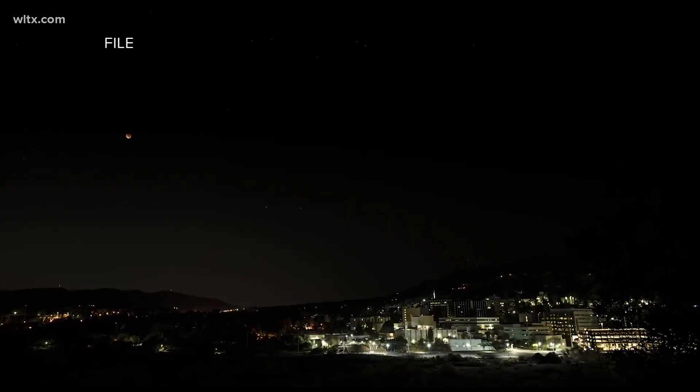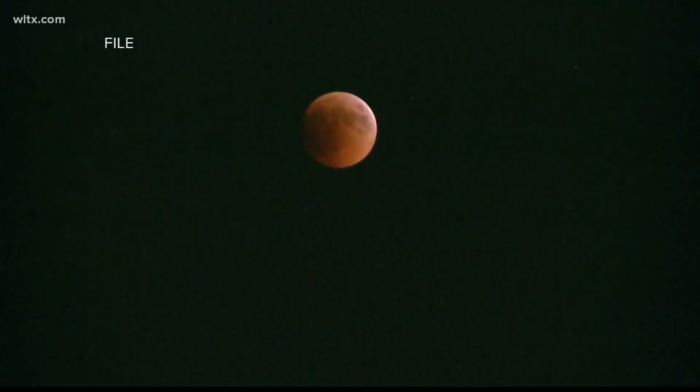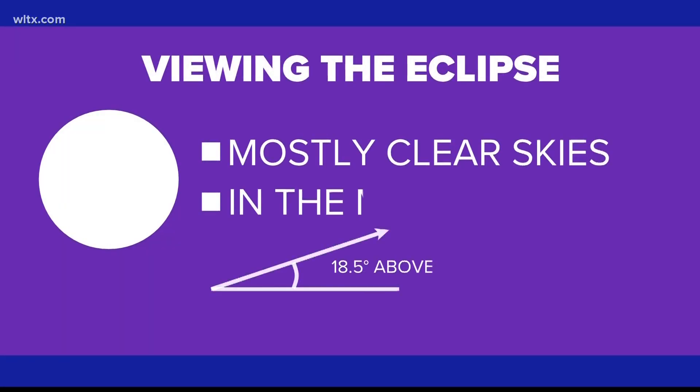Unlike the lunar eclipse back in May, this one will be occurring in the early morning, which will keep us from viewing the entire eclipse and will make things just a little bit harder to see.